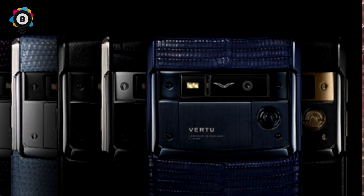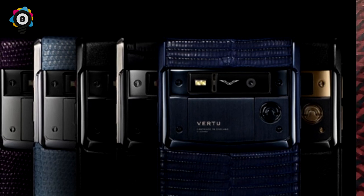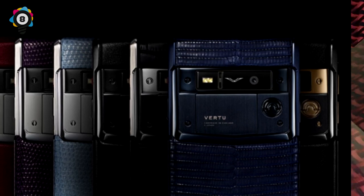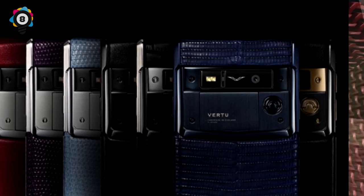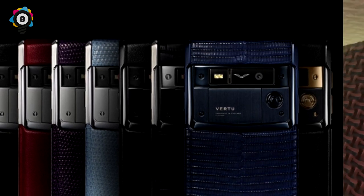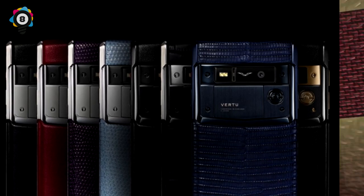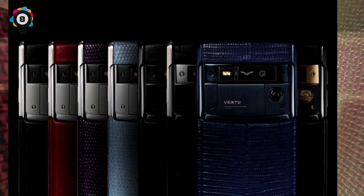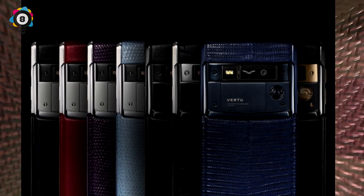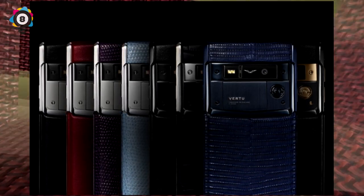Each handset is assembled by an individual human being whose name is etched onto the SIM card door, and the front-facing stereo speakers are made by Bang & Olufsen. The key feature of the Signature Touch, however, is the dedicated concierge — not a guy in a red and black suit with gold buttons sitting in your front room, but an app that lets you contact a 24/7 lifestyle assistant who can book you tables at members-only clubs, Formula One races, and mysterious money-can't-buy events, which presumably cost a lot of money.